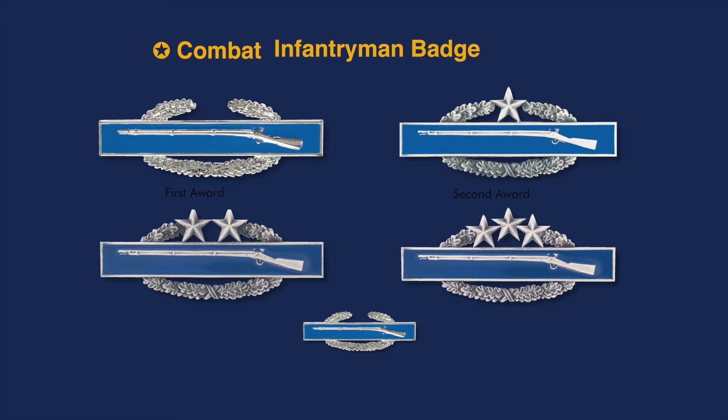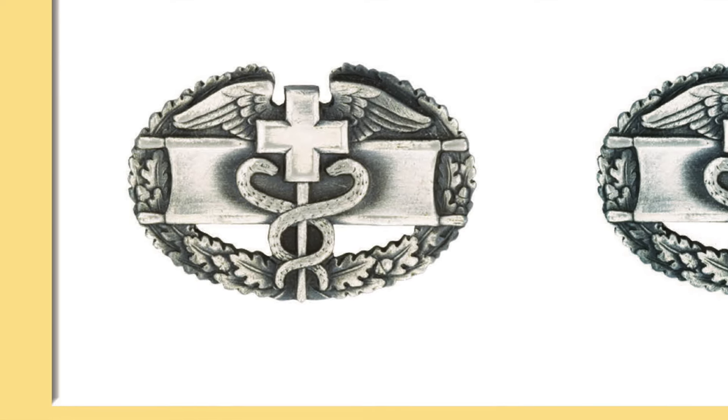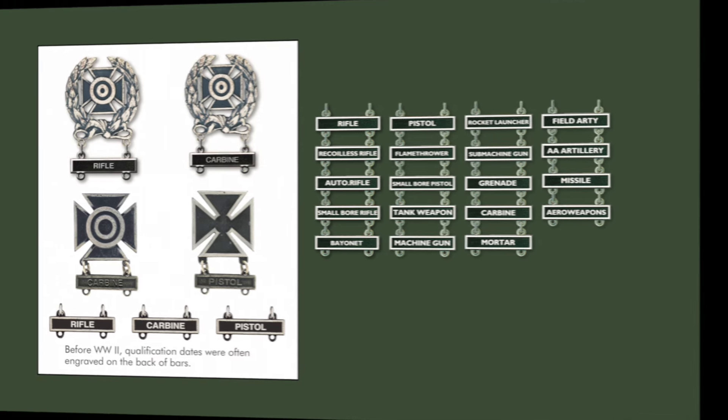The most prestigious of the World War II badges was the Combat Infantry Badge, shown in the upper left. Over the years, additional awards have been indicated by adding stars to the top — the first award was authorized in World War II. The award of a Combat Medical Badge also meant the recipient was authorized a Bronze Star Medal for Meritorious Service. All officers, non-commissioned officers, and soldiers who landed at Normandy had qualified with one of the three marksmanship badges: Expert, Sharpshooter, or Marksman.